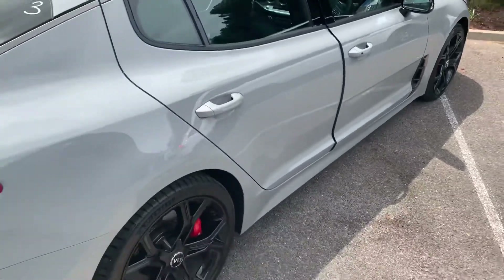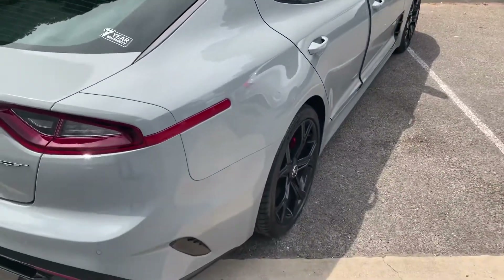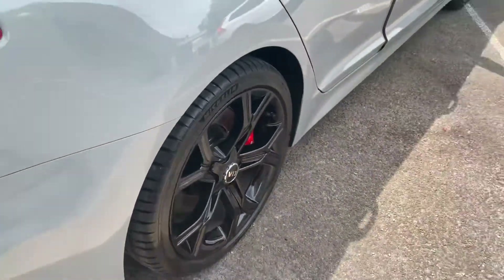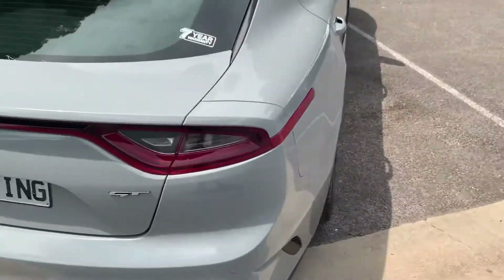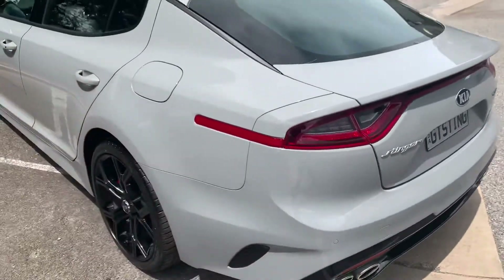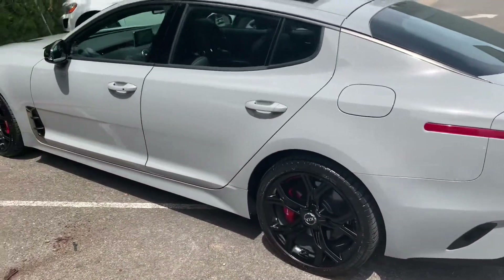The Stinger is in ceramic grey, and it's had the wheels painted gloss black, which really finishes off the car nicely. The car is immaculate throughout — it's like new. Alison has been driving the car, so it hasn't got a mark on it, as you'd expect.